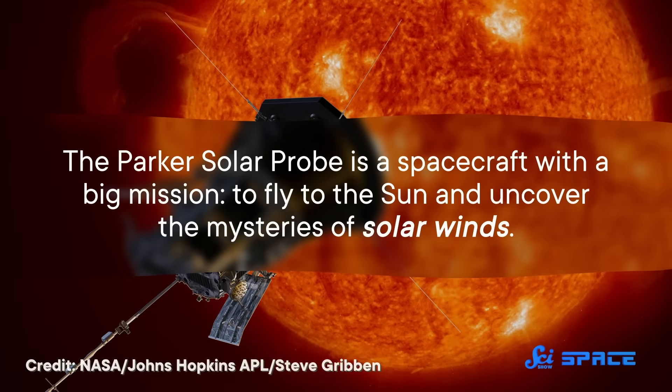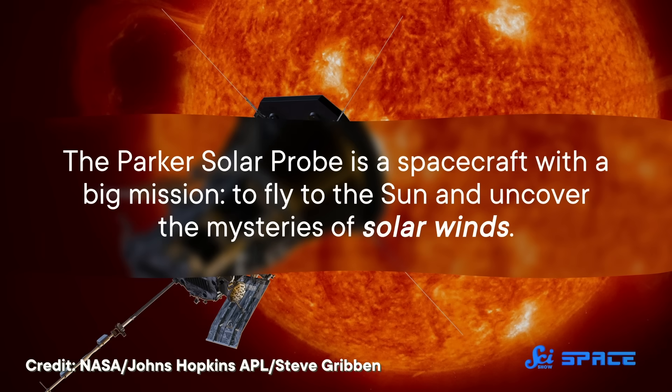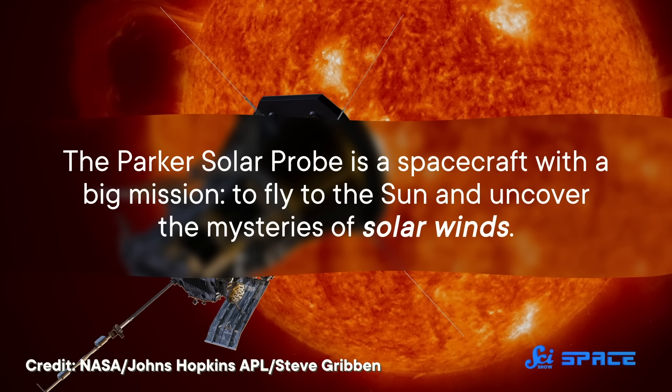And in 2021, it finally touched the Sun. So here's what we have learned from the probe's long journey. The Parker Solar Probe is a spacecraft with a big mission: to fly to the Sun and uncover the mysteries of solar winds.